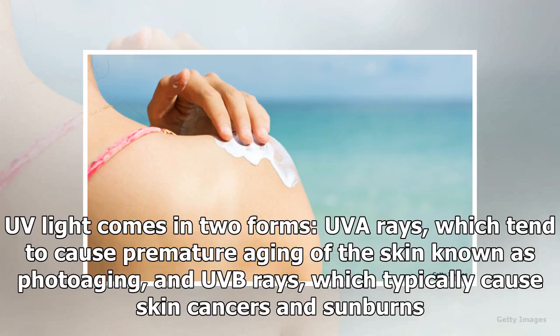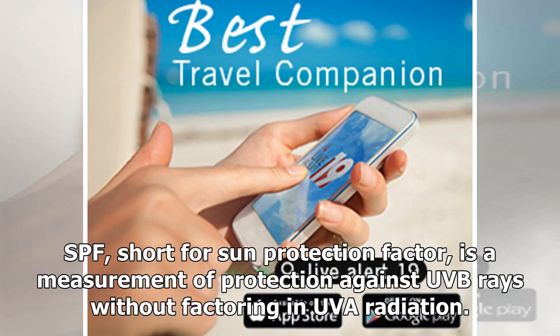UV light comes in two forms: UVA rays, which tend to cause premature aging of the skin known as photoaging, and UVB rays, which typically cause skin cancers and sunburns. SPF, short for Sun Protection Factor, is a measurement of protection against UVB rays without factoring in UVA radiation.